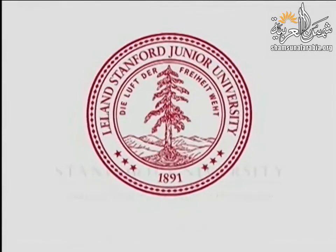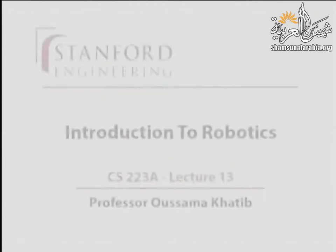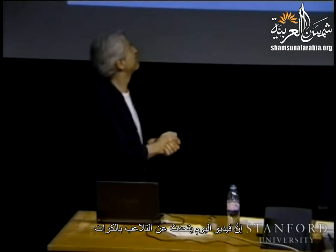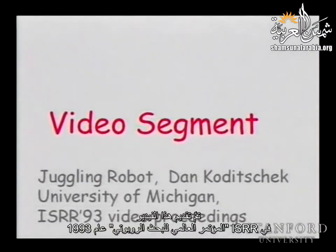This presentation is delivered by the Stanford Center for Professional Development. Today's video is about juggling, from Dan Kodicek, presented at ISRR — the International Symposium of Robotic Research — in 1993.